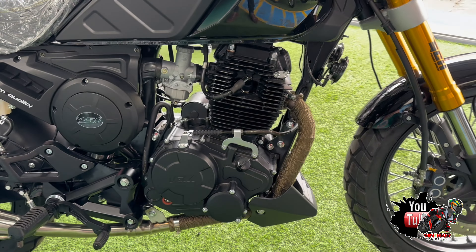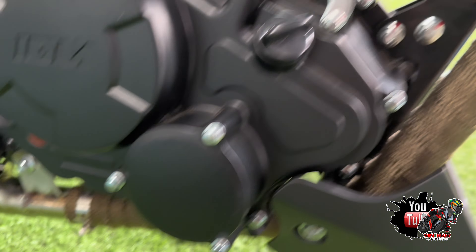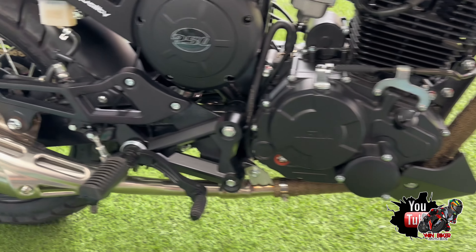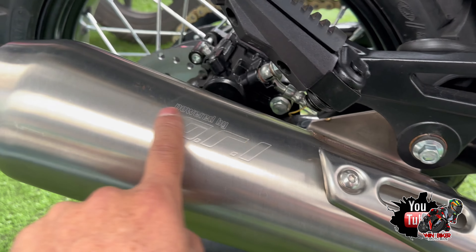El tubo de escape es de acero inoxidable y ya viene con su cinta técnica — un puntazo por esta moto, un ahorro más. El tubo de escape es un modelo diferente a todos, miren, este viene con su marca.